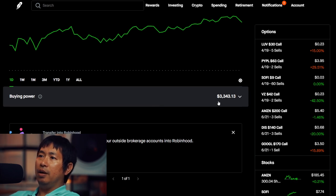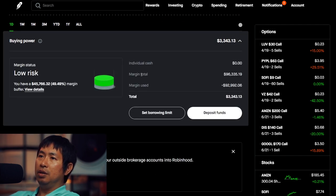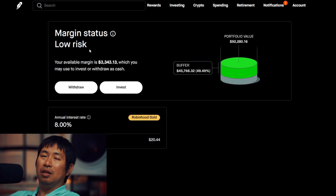For my buying power, I have $3,343.13. If we click on this and look further, my total margin is $96,335.19. My margin used is $92,992.06, so that leaves me with $3,343 of buying power. My margin status is low risk. My portfolio value is $92,000, and I have a buffer of around $45,000 before I reach my margin call. My annual interest rate is 8% with Robinhood Gold, and my daily interest is $20.44.